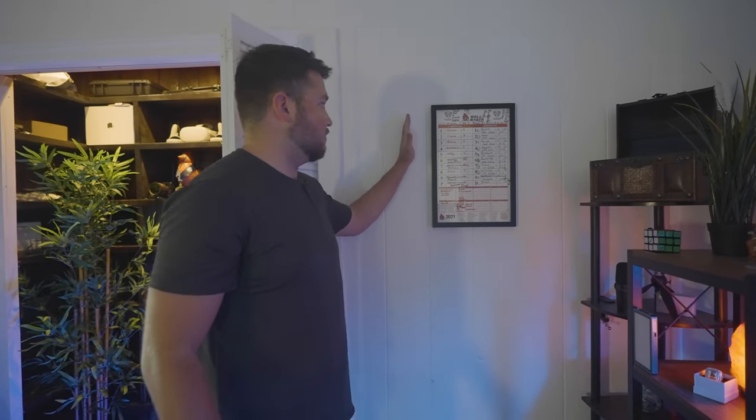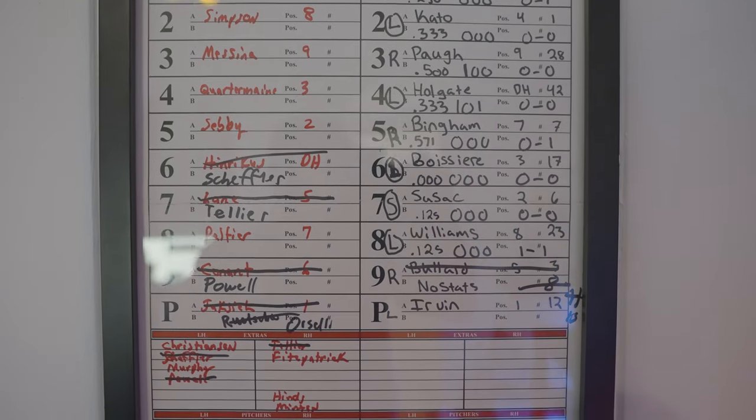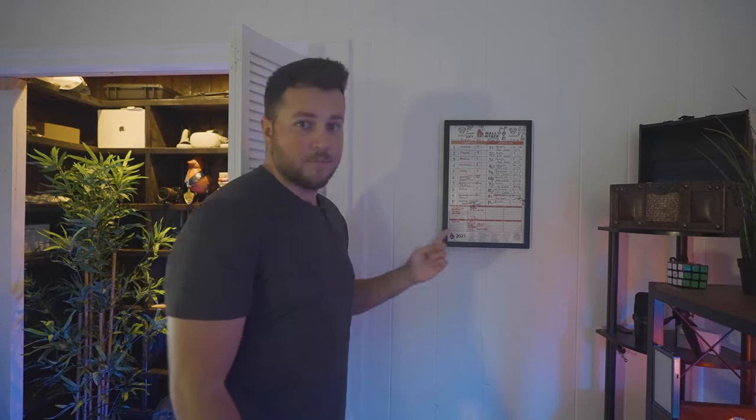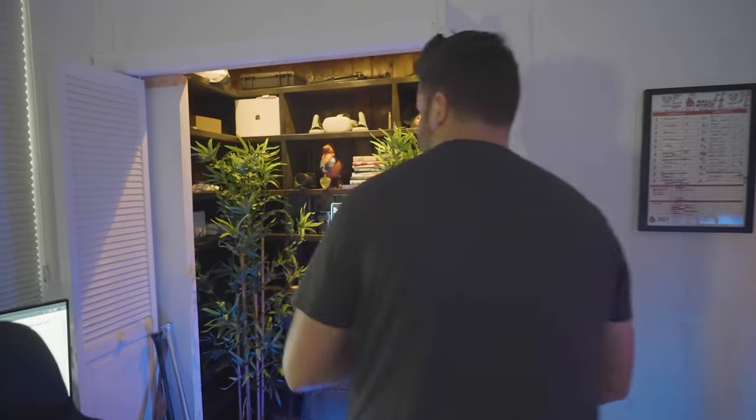Here we have more sports memorabilia — this is the lineup card from when my college team Ball State beat the University of Arizona. My coach was nice enough to give me the card because I was actually the winning pitcher. I like to keep all the sports memorabilia displayed because it really helps lighten the vibe in this room, brings back good memories, and I think it looks great in the studio.